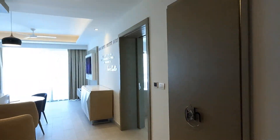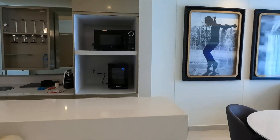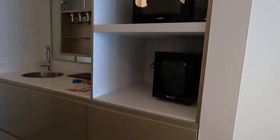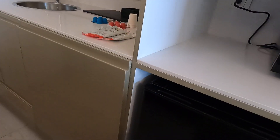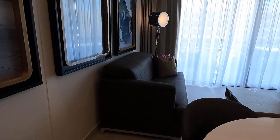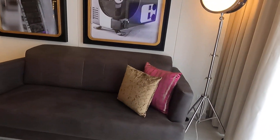So this is the one bedroom suite. They have a kitchen area, which is nice. You have the minibar there. Now is this a pullout? Yes, so this is the pullout. That's pretty cool.